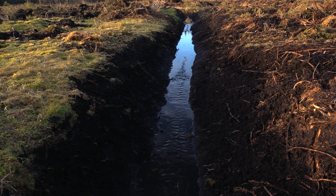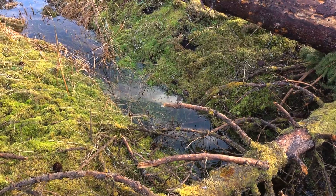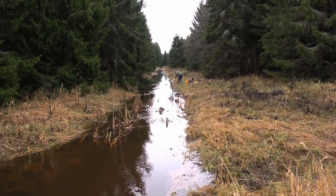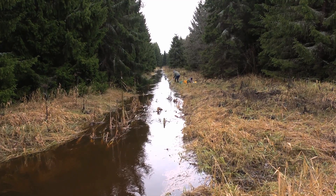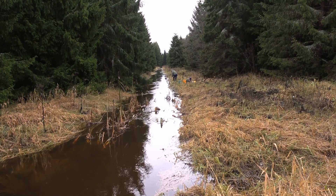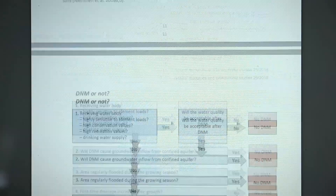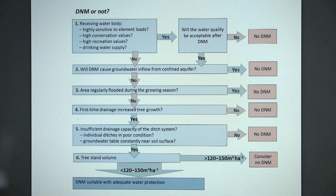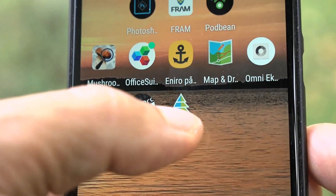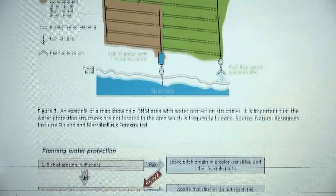The most important question when planning a ditch cleaning operation is: will the operation have a beneficial effect on tree growth and forest production? If that is not the case, ditch cleaning can't be justified. The WAMBAF flowchart and the mobile ditch app are useful tools to help assess the suitability of the forest operation.